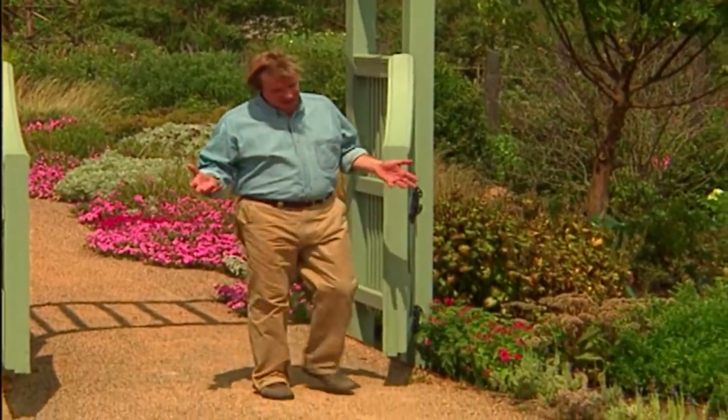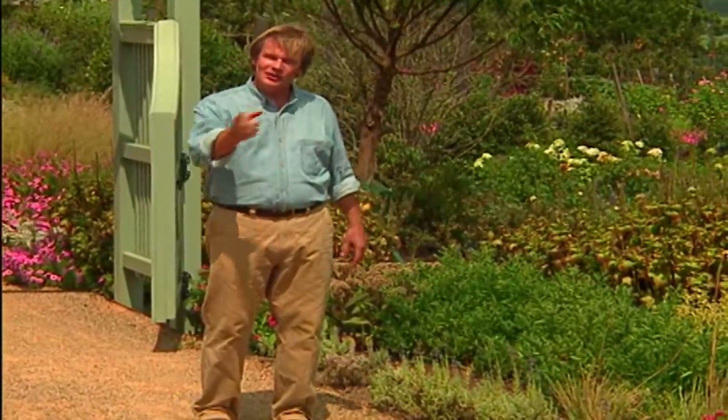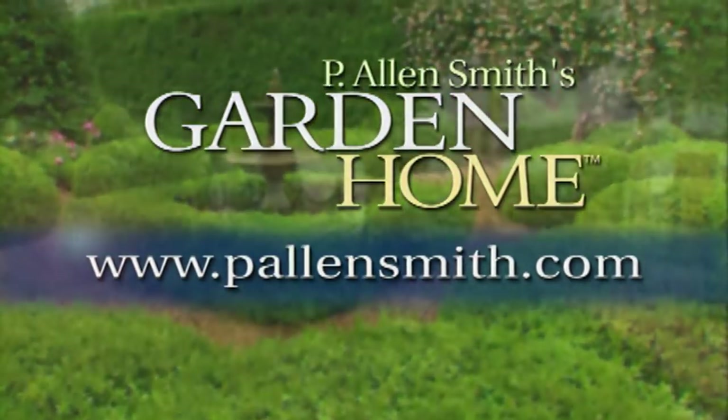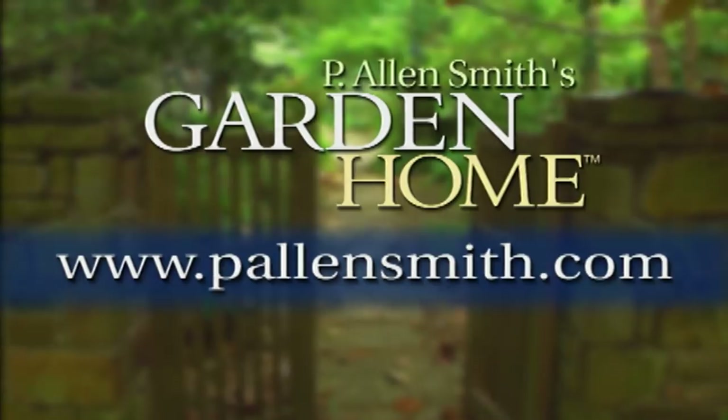I've been gardening my entire life, and I have to say I haven't lost any enthusiasm for perennials. Not only do I love the old stand-bys, but every year I want to experiment with new varieties — that's one of the great joys of gardening. Well, that's all the time we have for today's show. I hope you've enjoyed being together as much as I have, and I hope you've picked up some ideas on how to integrate more perennials into your life. Until next time, from the Garden Home, I'm Alan Smith. More information about today's topic and other topics in this series can be found at pallensmith.com.